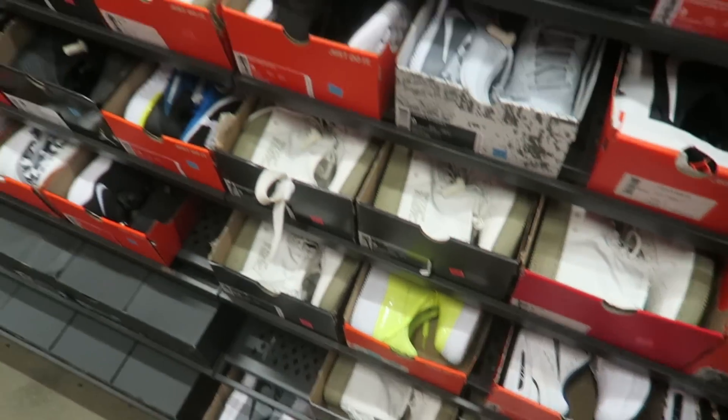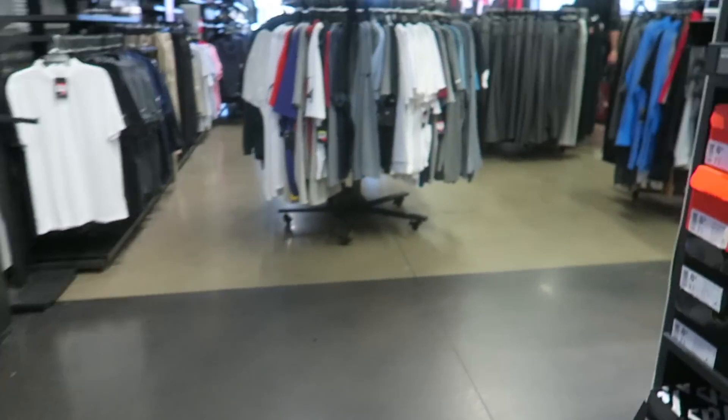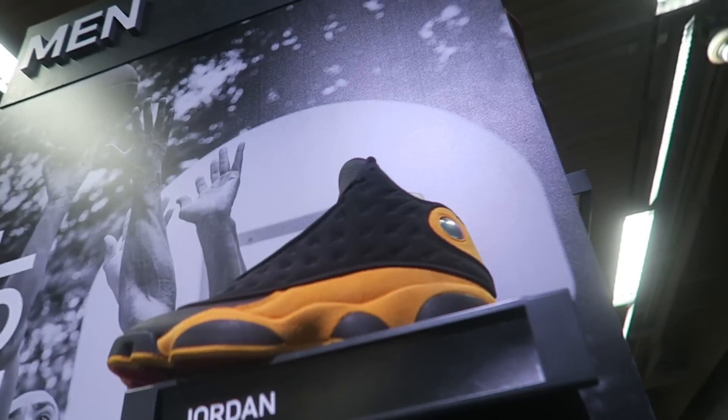All right guys, we got some bad news — bad bad news. Remember those Jordans I showed you? They don't got them in my size. We just came out of the Nike outlet store — as you can see behind me, I didn't pick up those Jordan 13s because they didn't have my size. The highest size they had was a 10, and your boy is an 11 to 11 and a half. So I took an L on that one — no Jordan 13s for me. They actually looked pretty good in hand, so it just sucks.